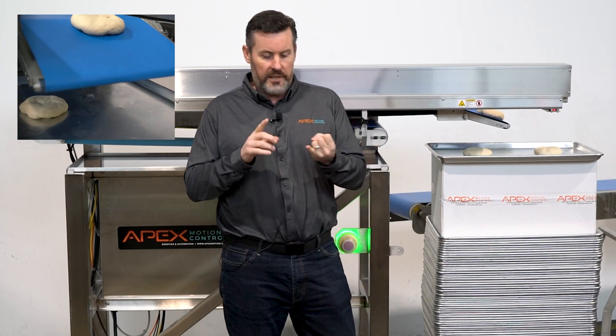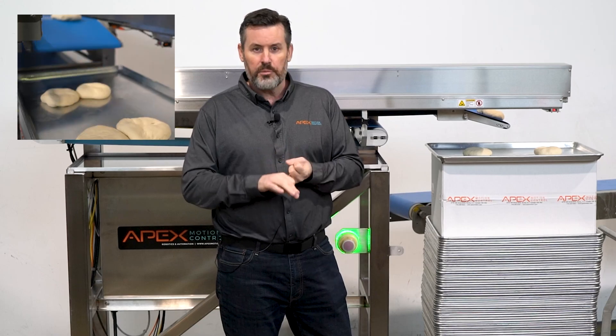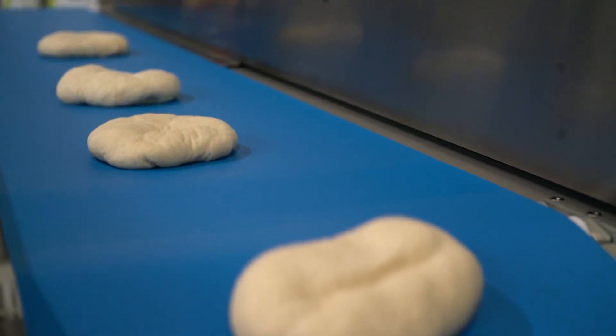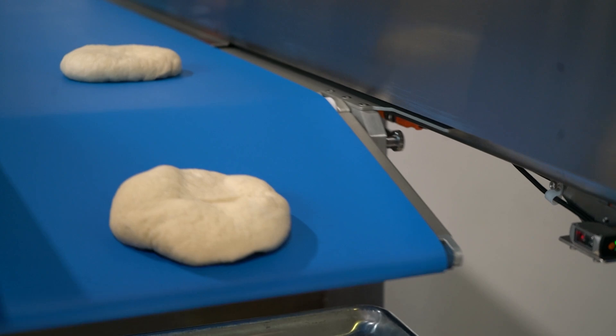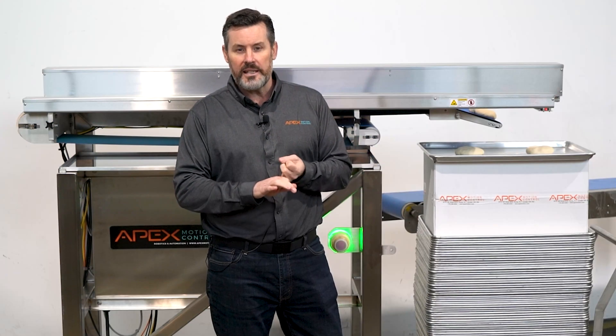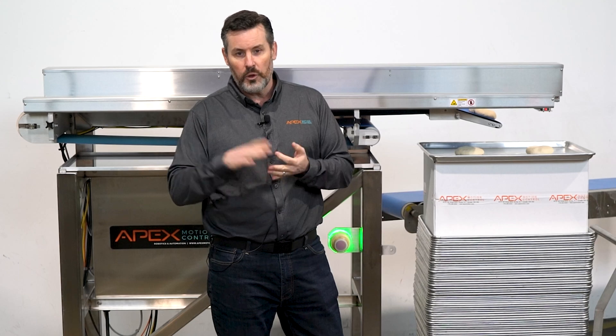A current customer of ours came to us with an issue — struggling with labor, trying to get his product throughput to keep pace, which was really a problem because of the labor. This allowed him to provide the accuracy. So the dough balls come down, they land in perfect place to go through his next step, which is a dough press. This allows him to keep up his pace, keeps up with the accuracy, and it reduces that labor headache like many other things that we do.